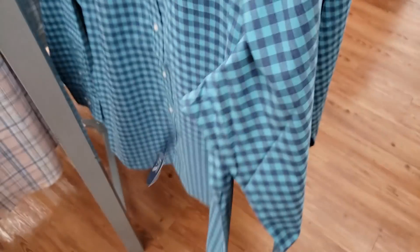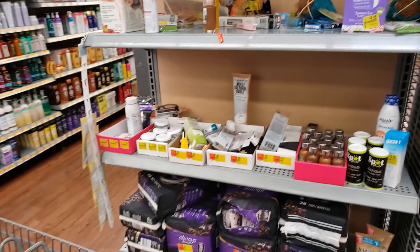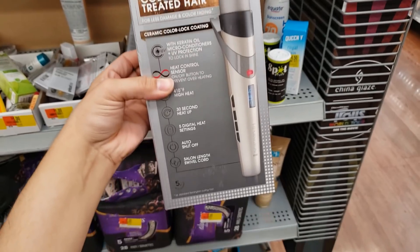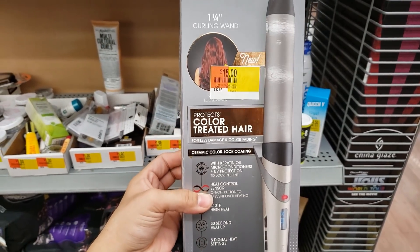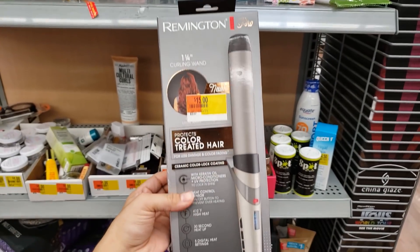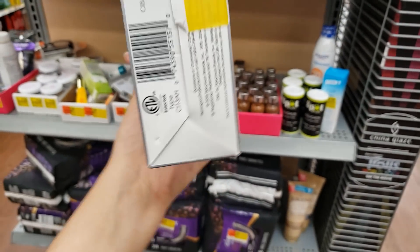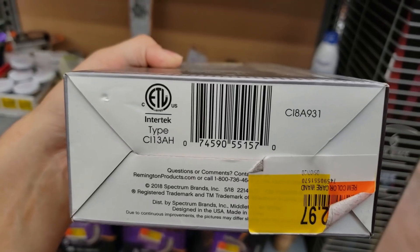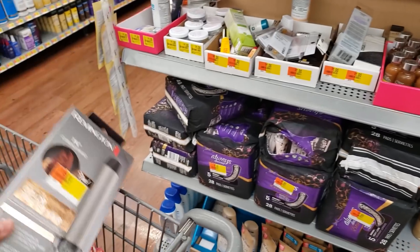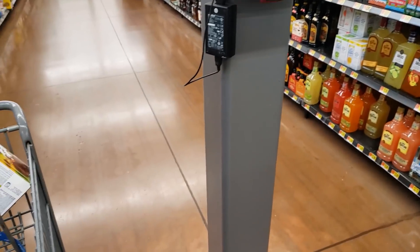I'm by the beauty clearance and found this Remington Pro curling wand. It says it protects color-treated hair. It was $32.97, it's down to $15. Here's more information about it, and here is the UPC. For $15, that's really good.